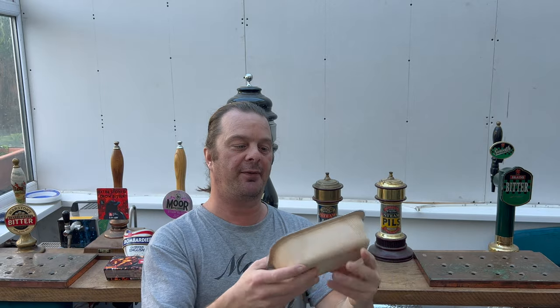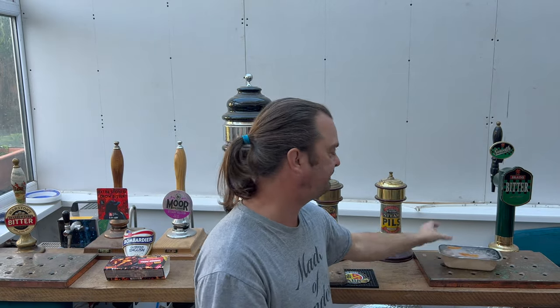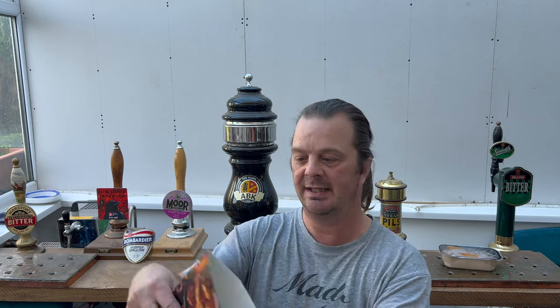So without further ado, let's pop the plastic lid on the top with a fork. Cooking instructions: goes in an oven, gas max 6, 25 minutes, give it a good stir, then a further 15 minutes.